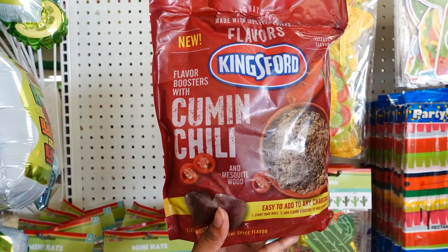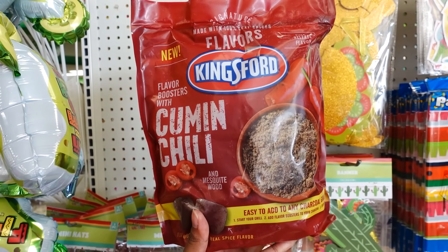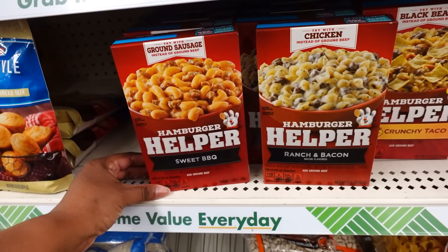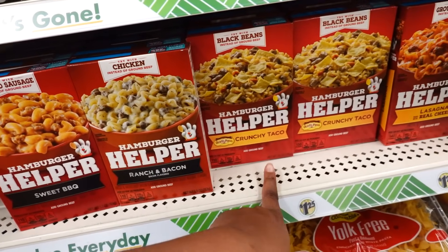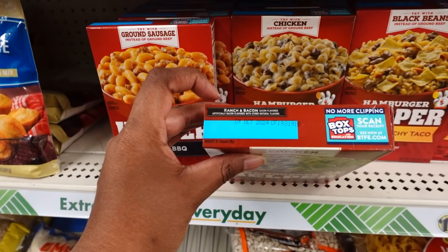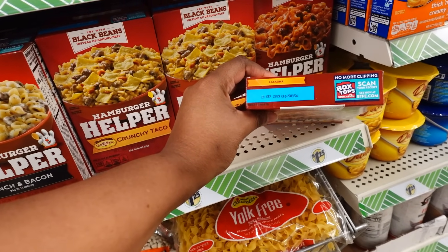I finally found the Kingsford Charcoal. I had this last year from Lowe's — they had a bigger bag for about $10. But this for $1.25, this smaller bag is worth it. They also have basil, sage, and thyme bags too. Hamburger Helpers are back in the store: sweet barbecue, ranch bacon, chunky taco, and lasagna real cheese. The sweet barbecue expires October 3rd 2024, the taco one expires August 8th 2024, and lasagna expires September 28th 2024.